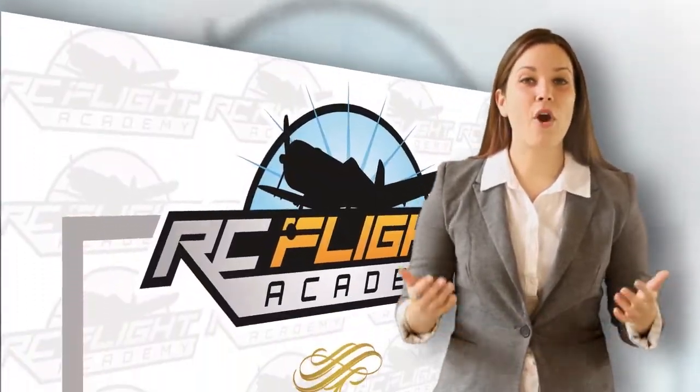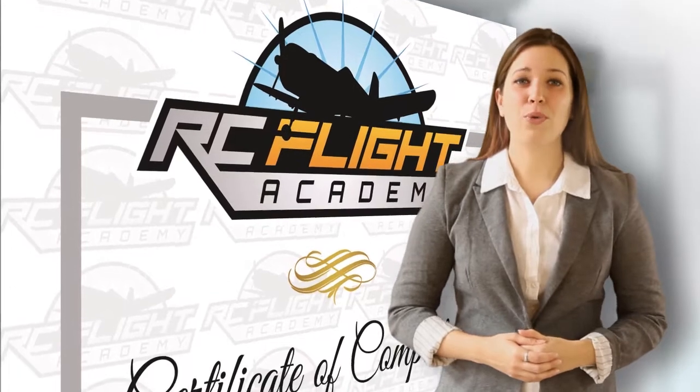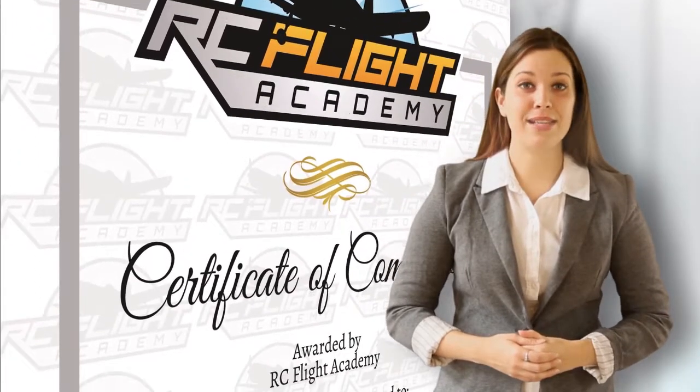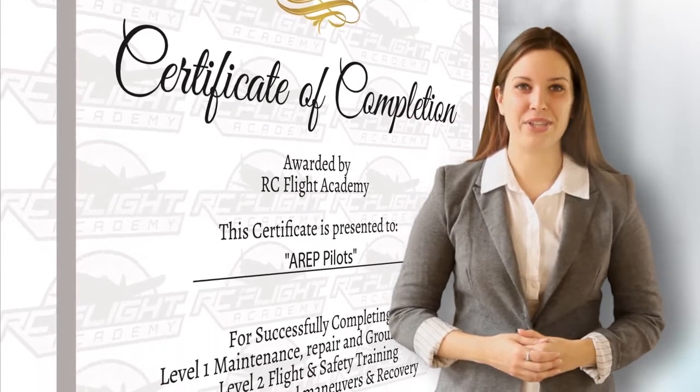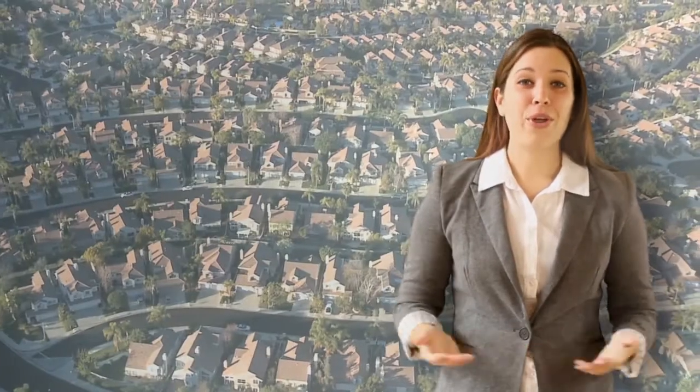Three, all of our pilots are RCFA certified, which is one of the most rigorous flight and safety certifications offered, ensuring complete compliance with all regulations. Four, we are a full service real estate photography company.